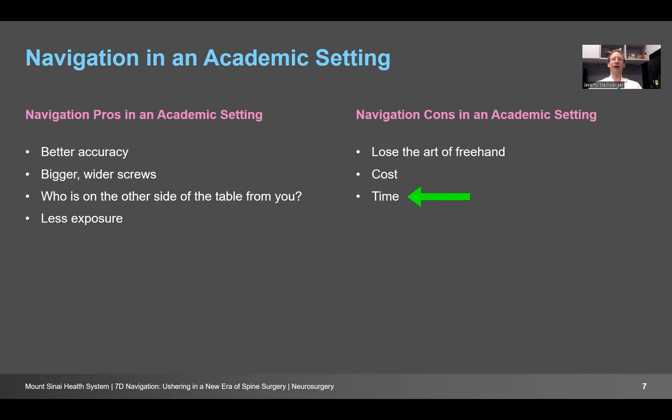There are some cons. Number one: if everyone is using this technology, are we going to lose the art of placing screws without help and using anatomical landmarks? That is a legitimate concern. The workaround is that when you use this technology, you look at the screen only after you plan your screw without it. You line up your hand, your trajectory and angle, decide it looks good — then you look at the screen to confirm or adjust slightly. There's also cost and time. One of the biggest obstructions to using new technology is that it takes time, and surgeons don't want to spend three hours doing a surgery if they could do it in two.